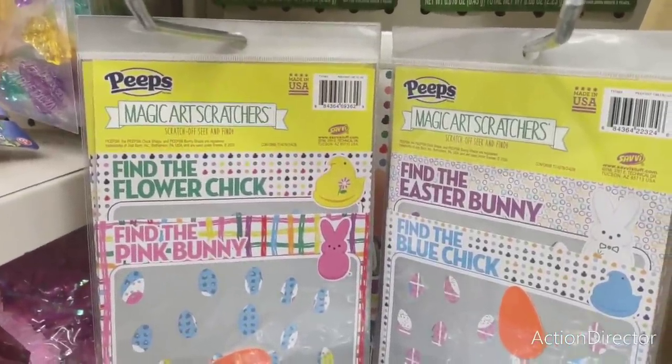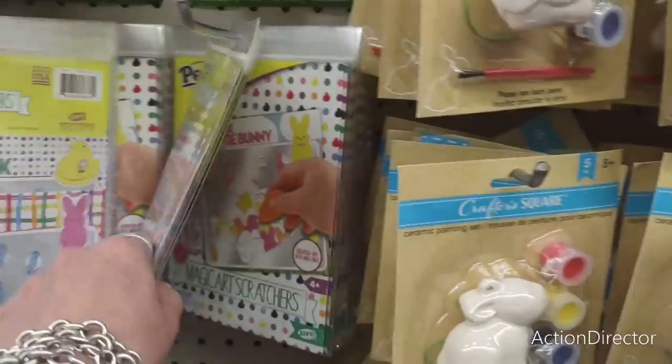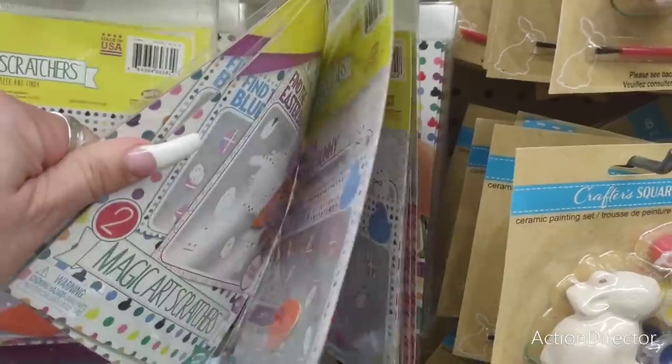They also have these Magic Art Scratchers by Peeps — these are cool for using as basket stuffers. They also have the magic art scratchers style as well, so these are fun.